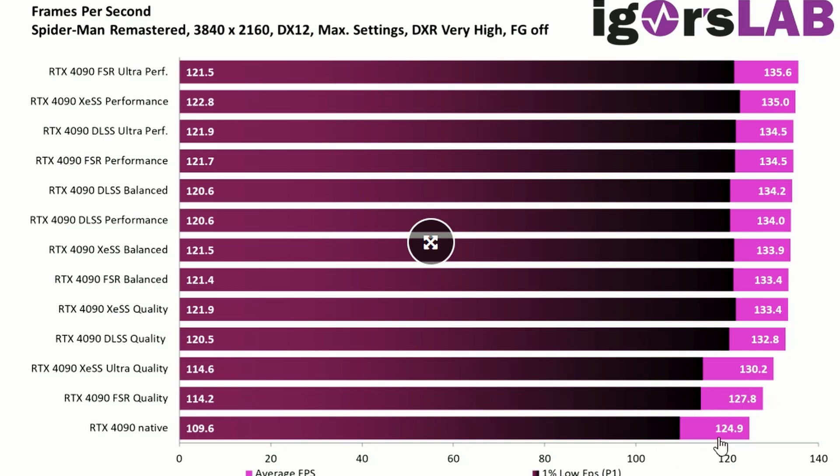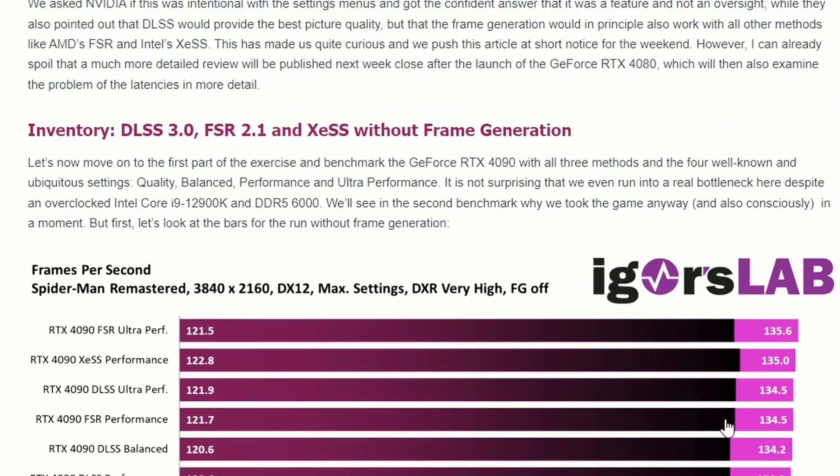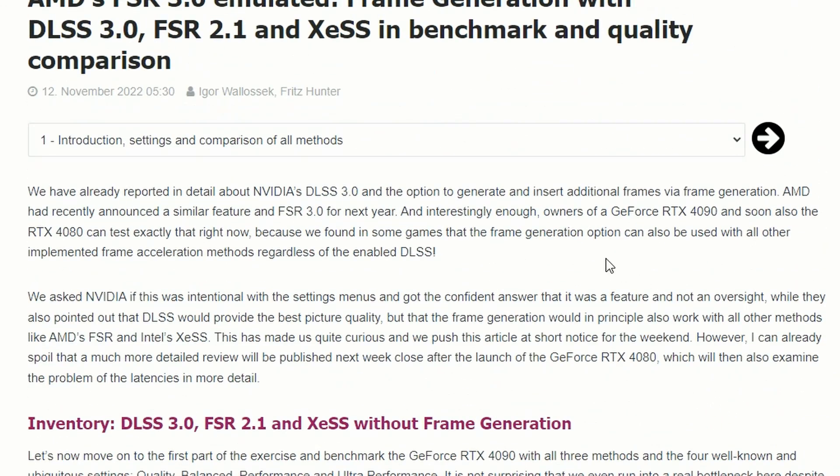FSR quality is a bit lower at 127.8, maybe lagging behind. Native was 124.9. It seems frame generation will work with FSR and XeSS, and AMD's FSR 3.0 release will support frame generation similar to DLSS 3.0 — competition is going to be really interesting.